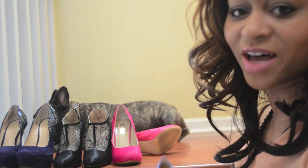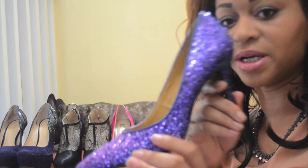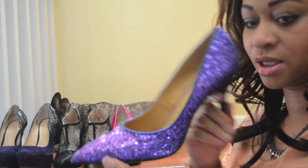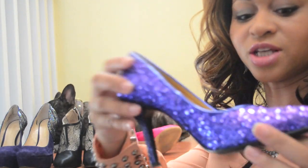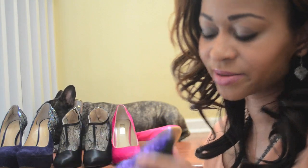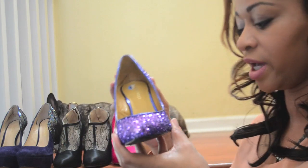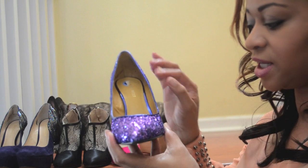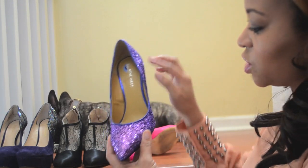So I got this pair of shoes from TJ Maxx. They are from Nine West and I got them on the clearance rack. So they were only $20. I love, love, love the way that the glitter fades. It's like iridescent purple glitter and it fades into it being —